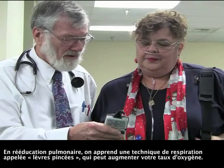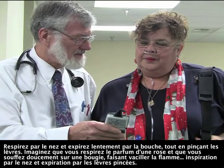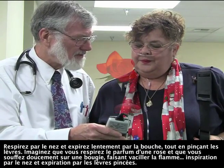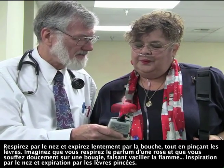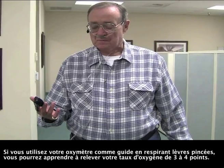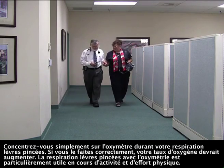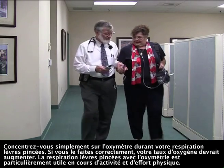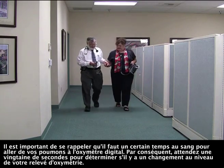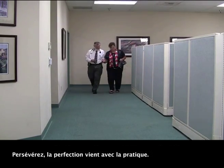In pulmonary rehabilitation, we teach a breathing technique called pursed lips breathing, which can increase your oxygen level. Breathe in through your nose and exhale slowly through your mouth while pursing your lips. Think of it this way: smell the roses and gently blow the candle, causing the flame to flicker. In through your nose and out through pursed lips. If you use your oximeter as a guide while doing pursed lips breathing, you can learn to raise your oxygen level by as much as three to four points. Just focus on the oximeter while doing pursed lips breathing — if you are successful, your oxygen level will increase. Pursed lips breathing with oximetry is especially useful when active and exercising. It is important to remember that it takes time for the blood to travel from your lungs to your finger oximeter, so wait about 20 seconds to determine if there is a change in your oximetry reading. Be persistent — practice makes perfect.